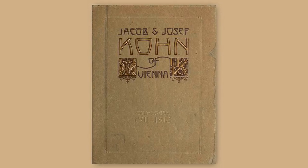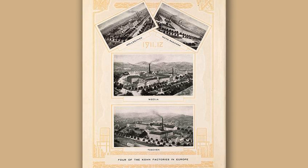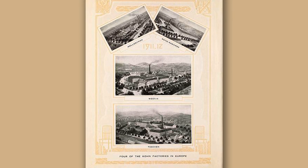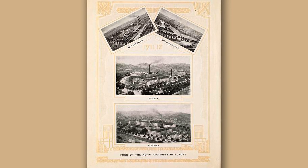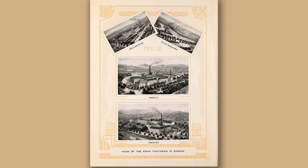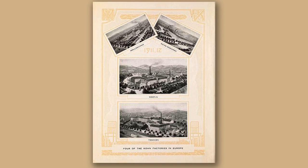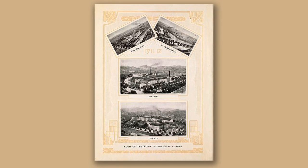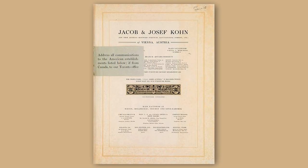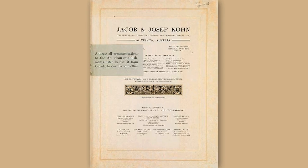Mundus then merged with Gebrüder Thonet in 1921. The manufacturer stamp on the underside of the chairs shows these chairs were made at the Techen factory. Techen was a region in the north of the Austro-Hungarian Empire and is now split between the modern-day border of Czechia and Poland. From this we can gather that these chairs were made in either the late 19th or early 20th century — any furniture made after 1914 would have had the Mundus cone included on the stamp, and Austria lost control of the Techen region as a result of World War I in 1918. Most likely the Butterworths would have bought these chairs from one of J&J Kohn's American branches, possibly the main office and showroom in New York City or the Chicago branch.